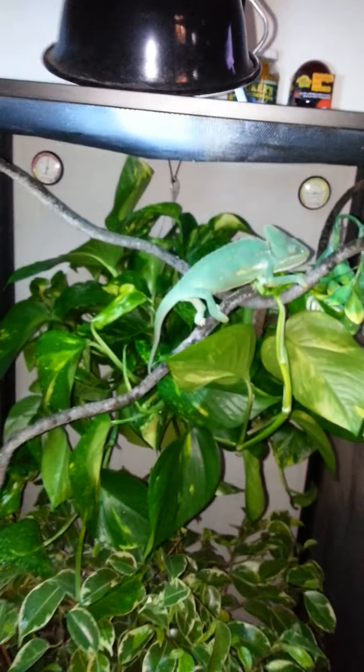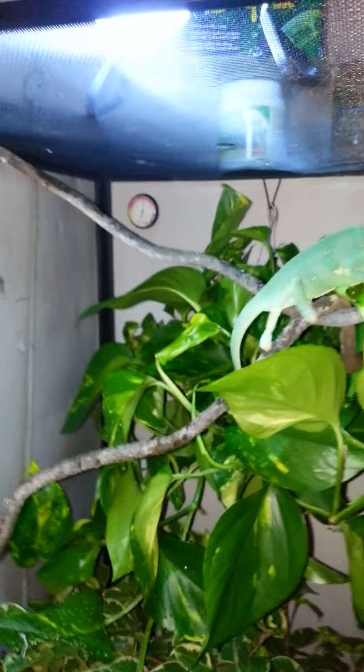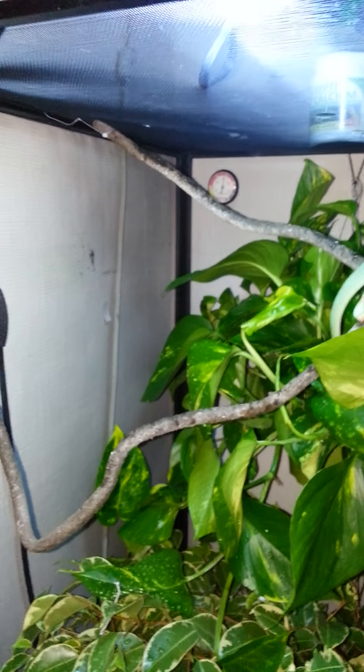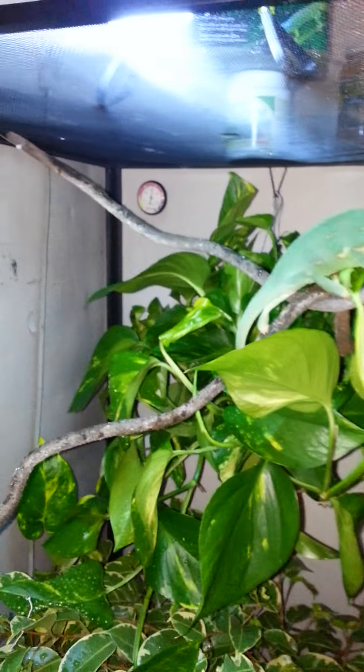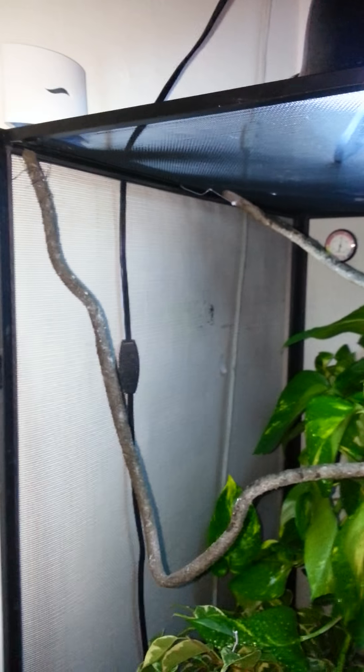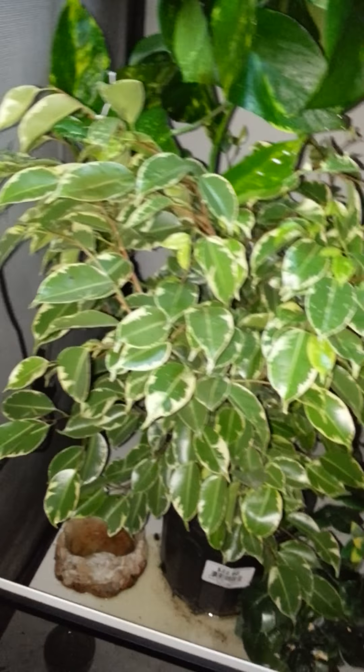These are jungle vines that I bought at Petco. I gotta get some bigger ones because I'm going off a small cage — I had these in the smaller cage. Gotta go back to Petco and get some longer, bigger jungle vines. There's a pothos plant hanging up there, and here's my little ficus tree.